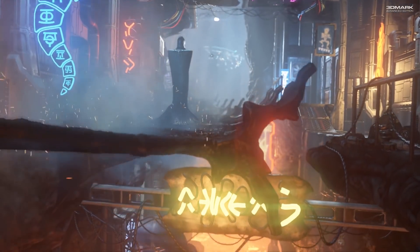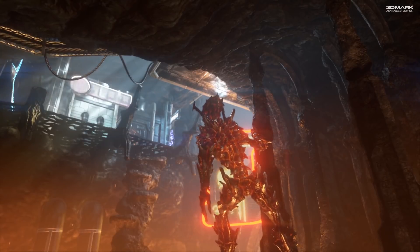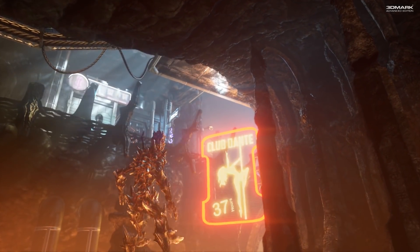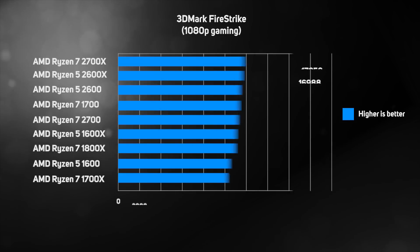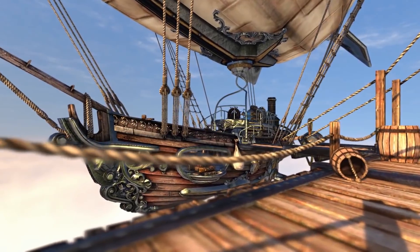First up is popular benchmark software 3DMark. We ran the Firestrike benchmark at 1080p to make maximum use of the CPU. As you can see, there's a significant improvement on the new Ryzen 2 CPUs, with the 2700X scoring nearly 10% faster than the previous generation 1800X.